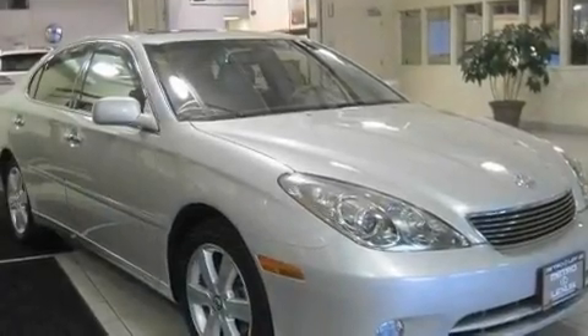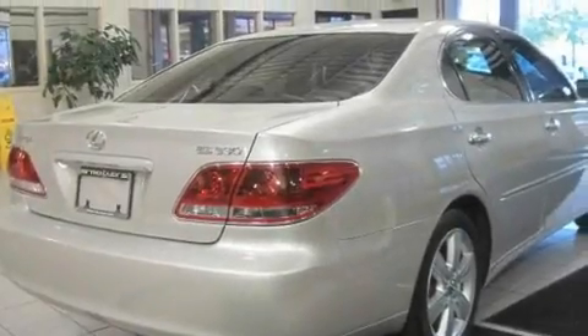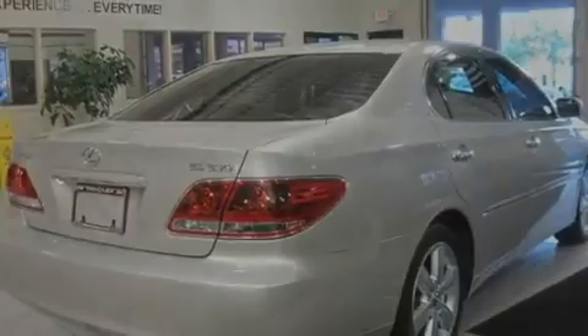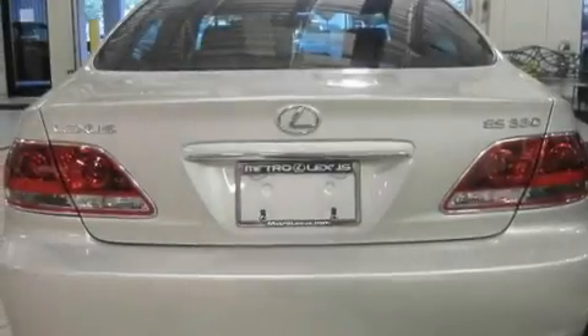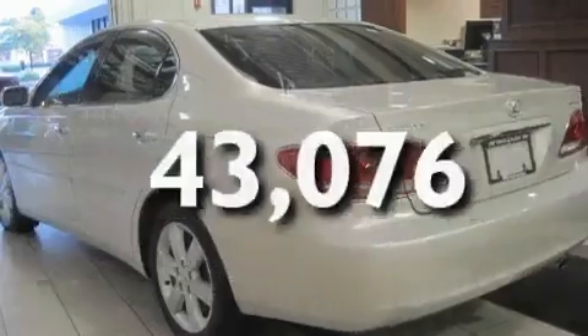Its top features include a moonroof, a power driver's seat, a home link feature, a CD player, a security system, fog lamps, front multi-stage airbags, a rear window defroster, a keyless entry system — and this vehicle has fewer than 44,000 miles on the odometer.